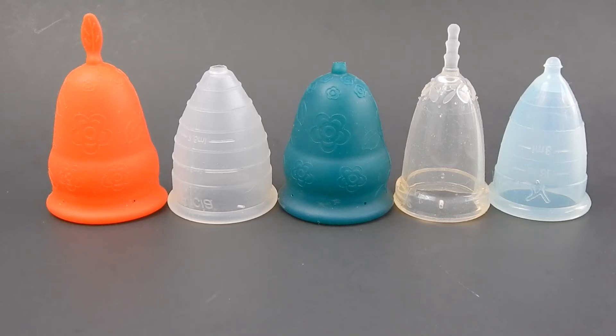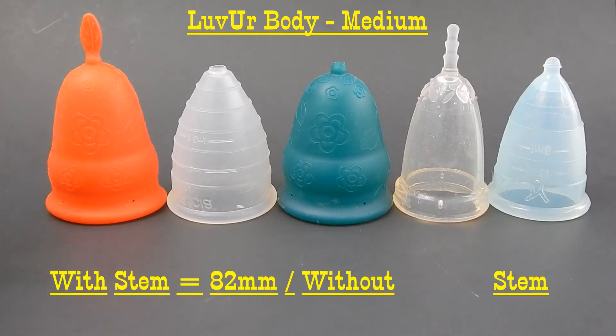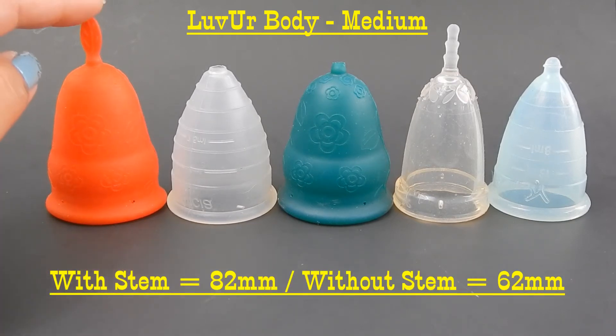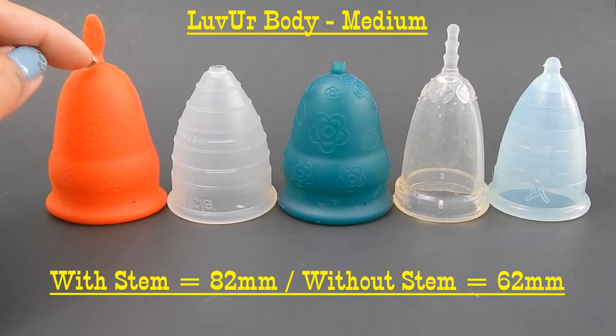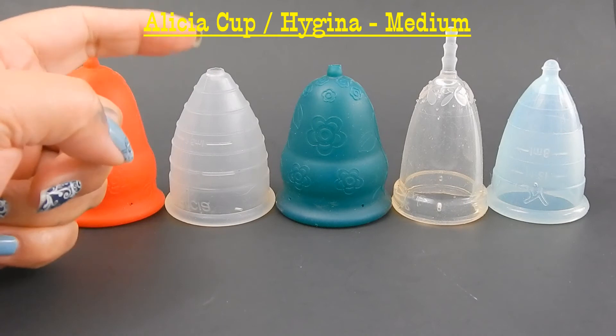The longest cup on the market, as far as I know, is the Love Your Body in the medium size. It measures 82 millimeters with the stem intact and 62 millimeters without the stem.